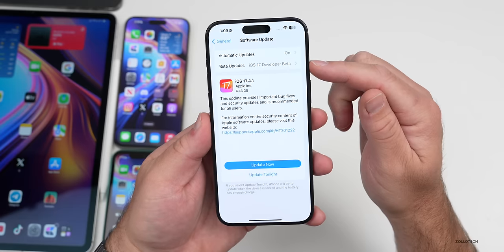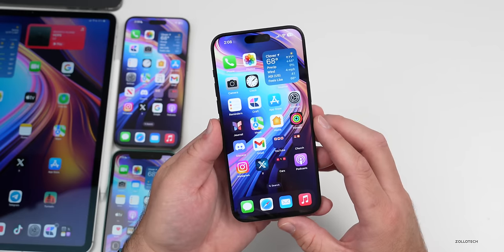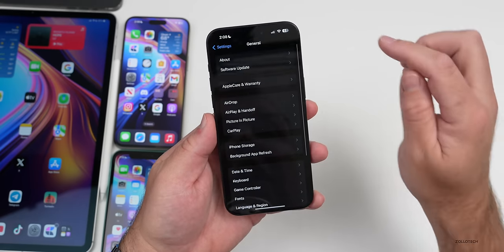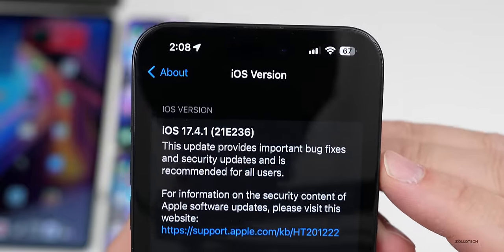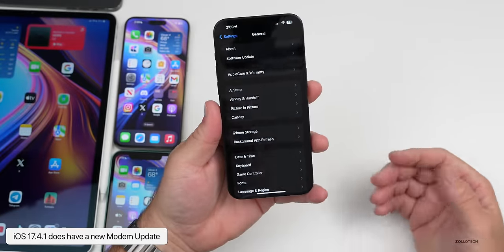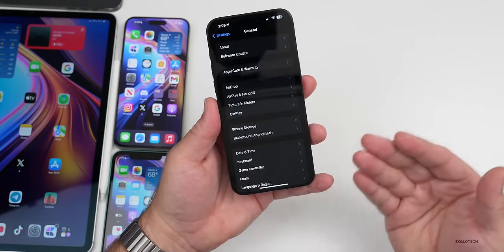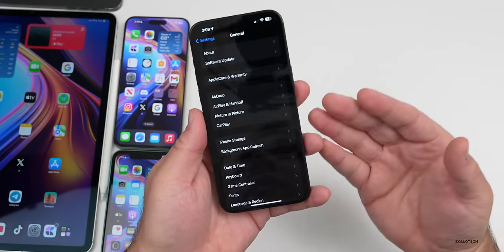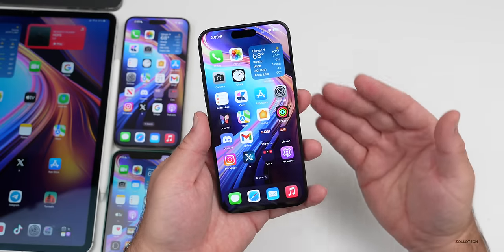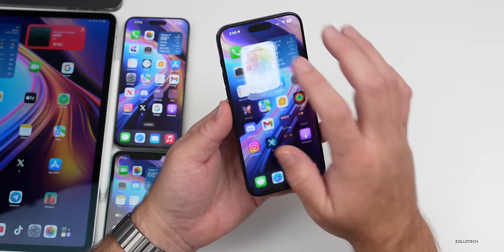If you had the beta turned on, this should be the same build. Let's take a look at the build number — going to Settings, then General, then About. The build number is 21E236. This build does have a new modem update, so if you're on a 15 Pro or 15 Pro Max you should see it bump up to version 1.55.04. On other devices it may be a different update, but either way there should be a modem update to help with overall cellular connectivity.